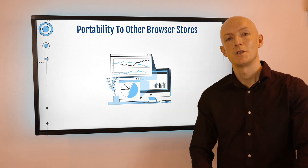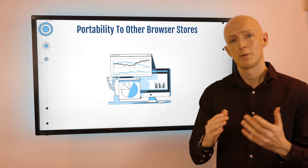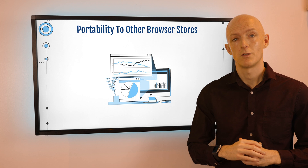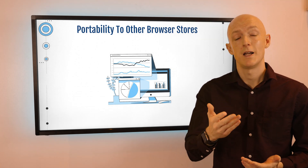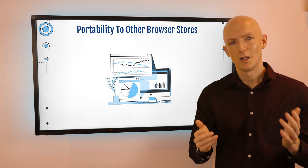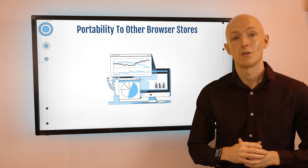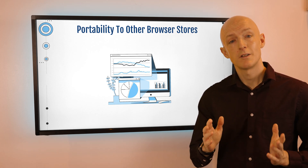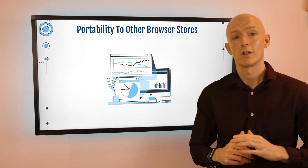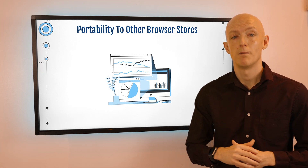Benefit number four is portability to other browser stores. When you develop a Chrome extension you're not just restricted to the Chrome Web Store — you can also port your extension to browsers such as Opera, Edge, and Firefox. And while the number of users on these other browsers is significantly lower than Chrome, it's worth considering, especially due to the browser extension standardization efforts of the W3C. It's now possible to write a single extension that can be installed across all major browsers with just a few minor changes.